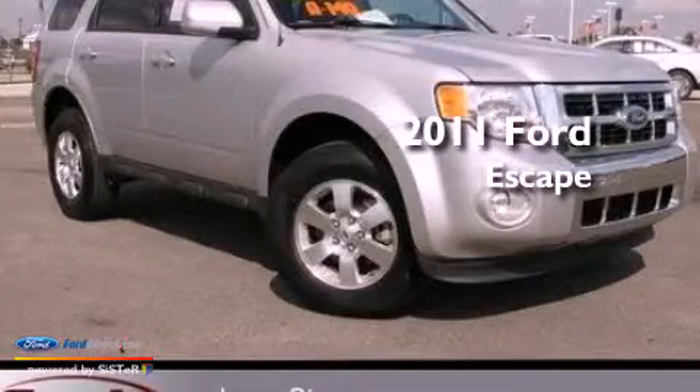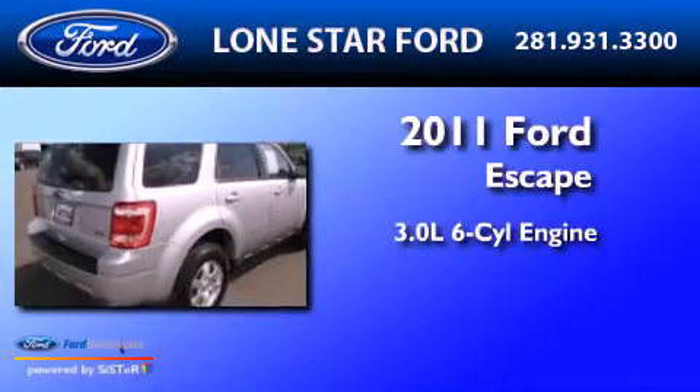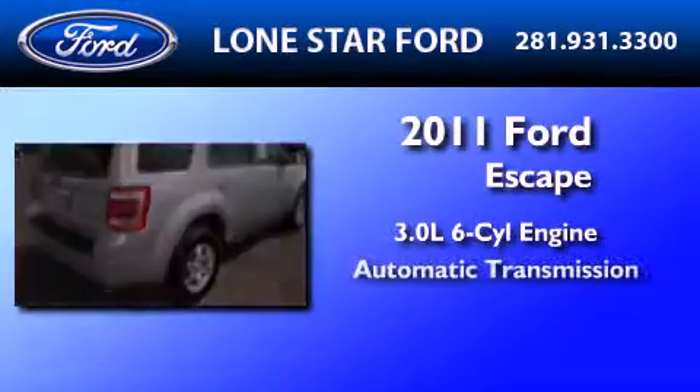This is a certified pre-owned 2011 Ford Escape. It features a 3.0-liter six-cylinder engine and an automatic transmission.